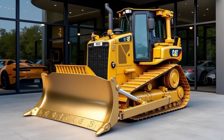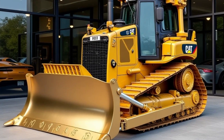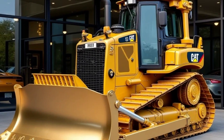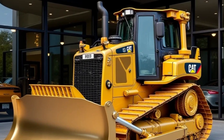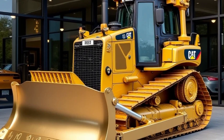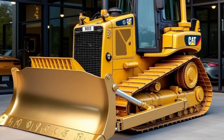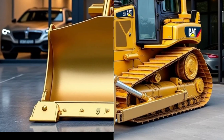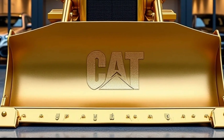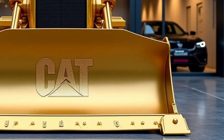So why choose the Caterpillar D12? It's simple. This bulldozer combines power, durability, and cutting-edge technology in a way that few machines can match. It's designed to maximize productivity, reduce costs, and ensure safety, making it a game-changer in the world of heavy machinery. Thank you for watching Auto's Time. If you enjoyed this video or learned something new, don't forget to like, subscribe, and hit the bell icon for more deep dives into the world of incredible machines. Until next time, keep exploring the fascinating world of engineering and innovation.